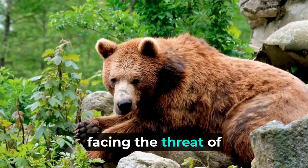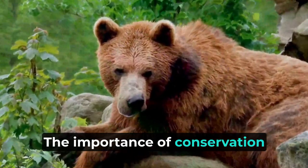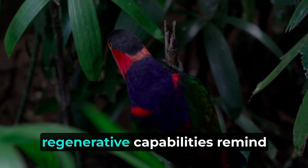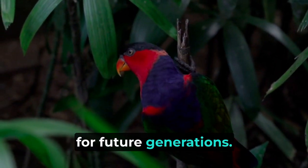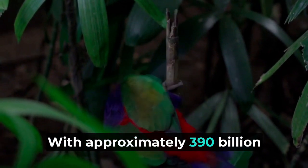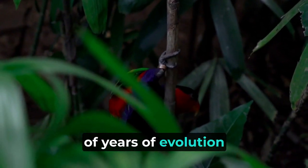The Amazon rainforest is also facing the threat of deforestation and habitat destruction, leading to the loss of countless species and the endangerment of many others. The importance of conservation efforts cannot be overstated in safeguarding the future of these irreplaceable habitats. Despite the challenges, the Amazon's resilience and regenerative capabilities remind us of the urgency of preserving this treasure trove of life. With approximately 390 billion individual trees and an astonishing variety of animal species, this vast tropical forest stands as a testament to millions of years of evolution.